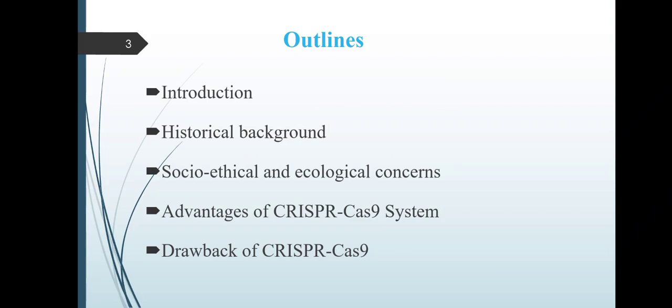Here are the outlines of my presentation: Introduction, Historical Background, Socio-Ethical and Ecological Concerns, Advantages of CRISPR-Cas9 System, and Drawbacks of CRISPR-Cas9.